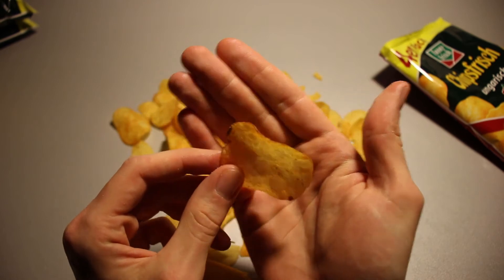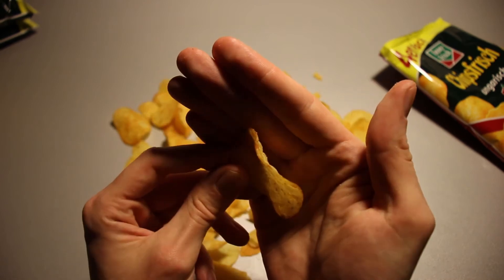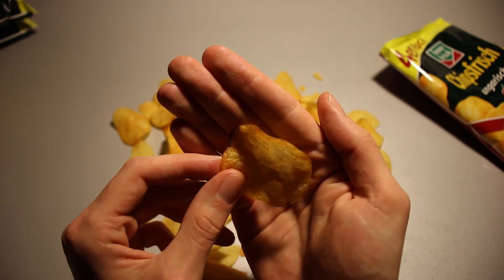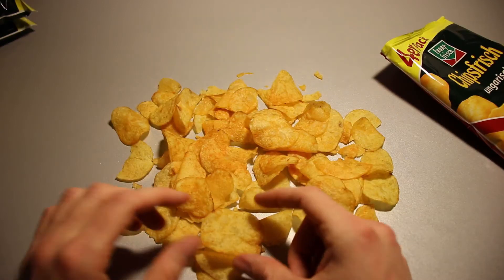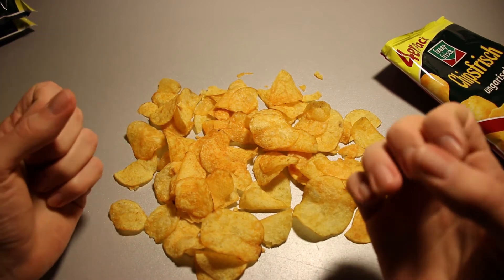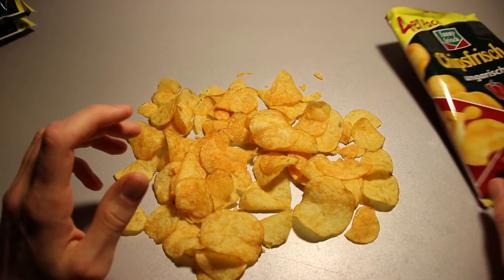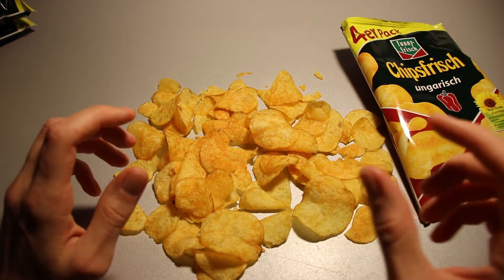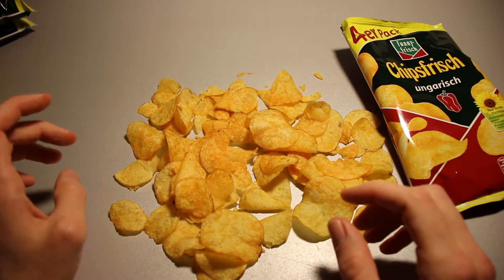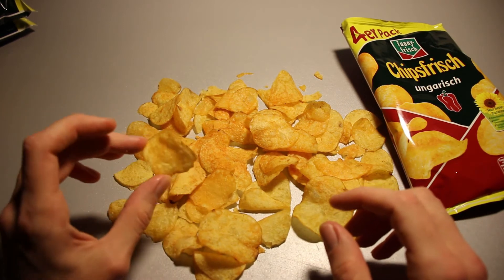I do remember them being thicker than they are right here, but maybe that's just my bad memory kicking in again. So they taste like regular potato chips, but the flavor is a bit difficult to describe. They are slightly spicy — you do taste that paprika powder in there — and a slight bit of salt, not too much though.